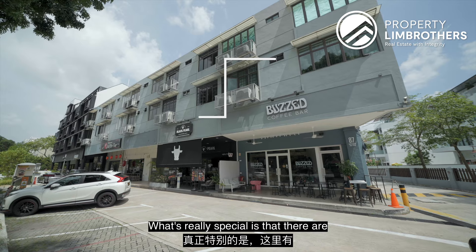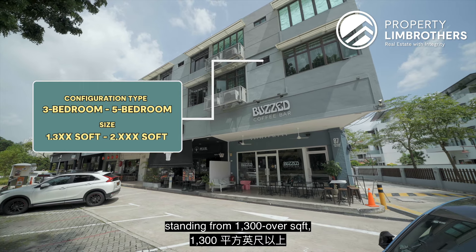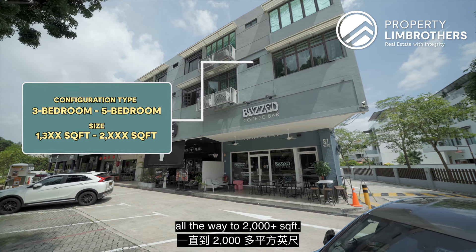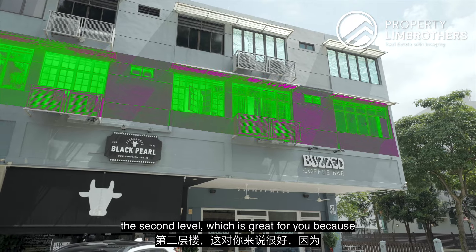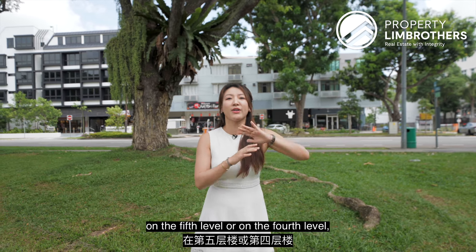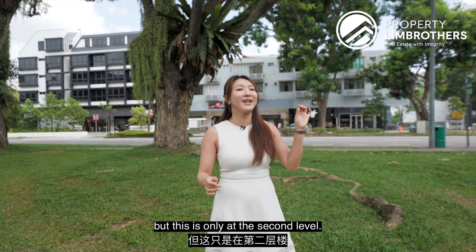What is really special is that there are only three-bedroom up to five-bedroom configurations, standing from 1,300 over square feet all the way to about 2,000 plus square feet. This unit we have here is only on the second level, which is great — because sometimes with a walk-up, if it's on the fourth or fifth level, you might need to worry about the staircase, but this is only at the second level.